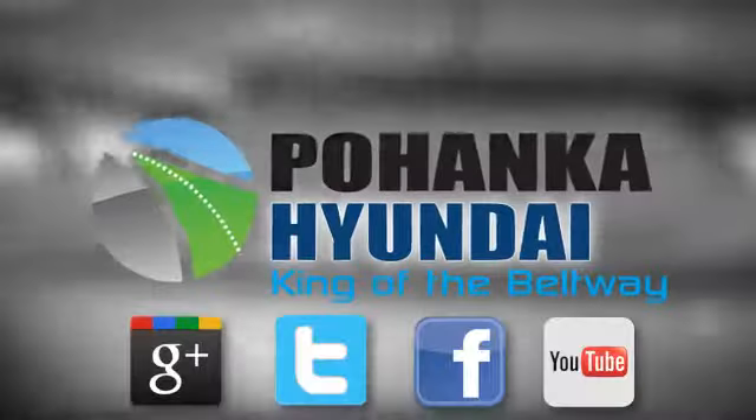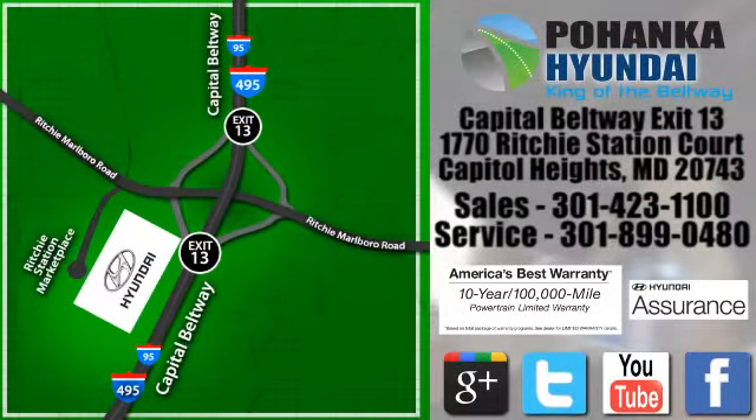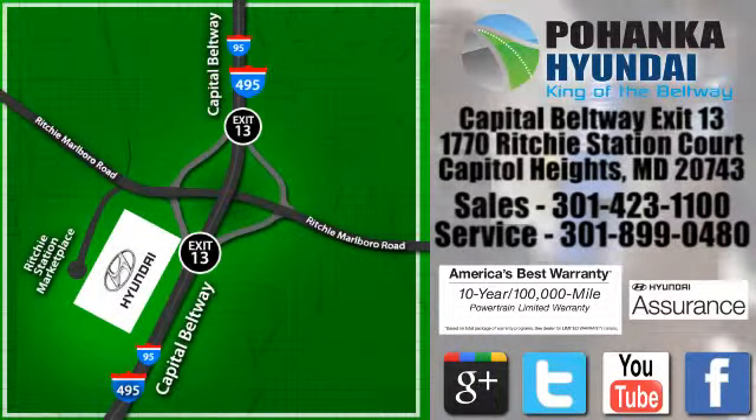Experience it today. Visit Pohanka Hyundai, King of the Beltway, today. We're conveniently located on the Capitol Beltway at Exit 13, 1770 Ritchie Station Court in Capitol Heights, Maryland.